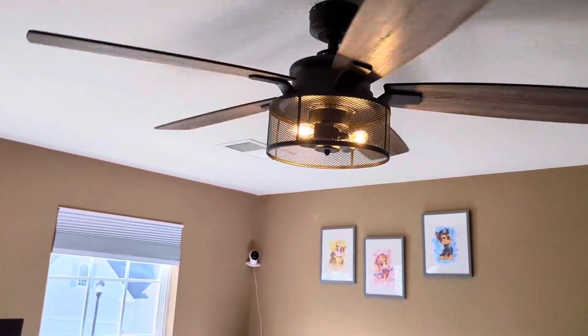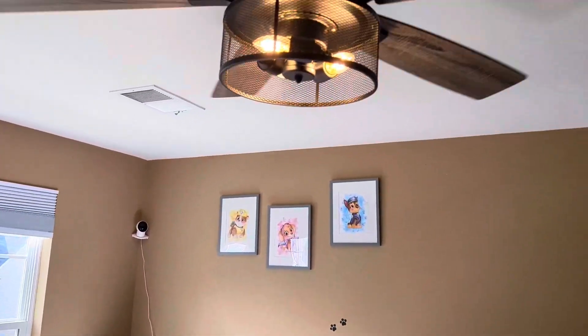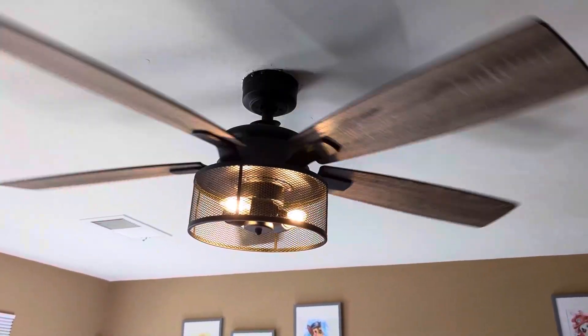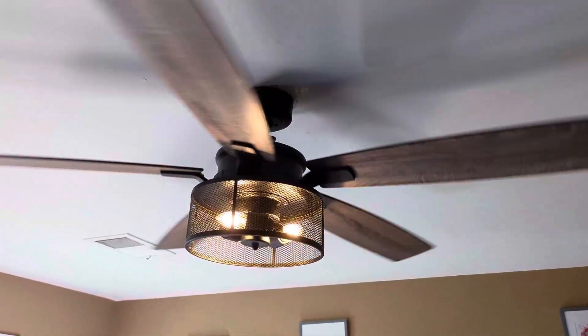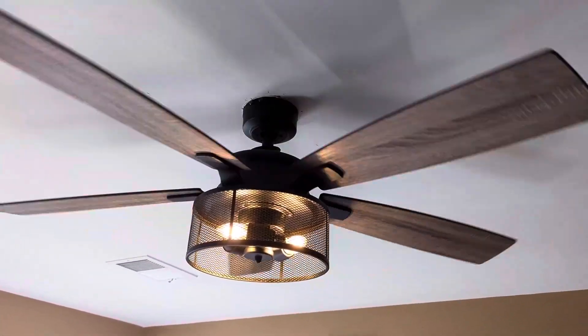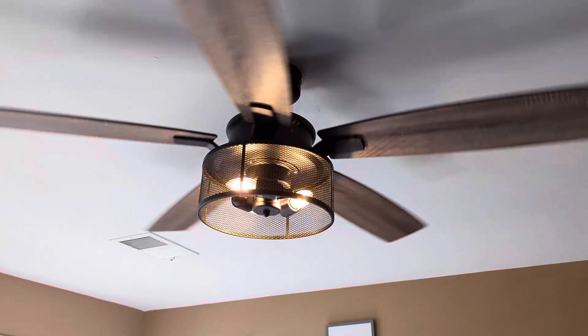I just got this ceiling fan and light fixture off of Amazon. The reason I liked it is because it's got a minimalistic design and it is perfect for a kid's room. I'm the kind of person that always needs airflow at night and I don't like the AC always being on, so I just want simple airflow.